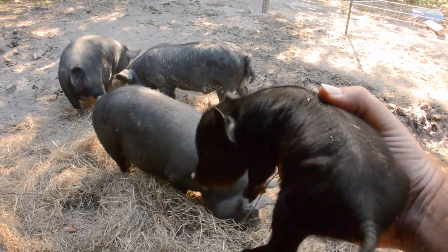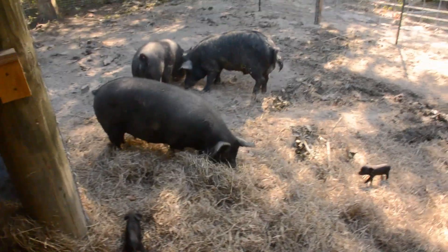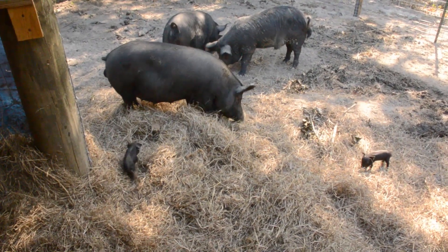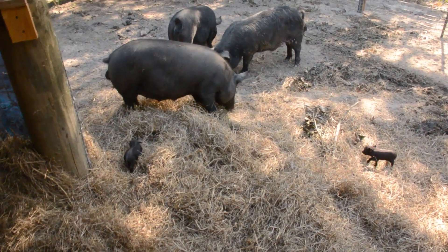Sometimes people say 'man, I couldn't even get in the pen with my pig,' and others are simply surprised that we can pick them up. But we can come in here — I'll go over there and mess with mom.